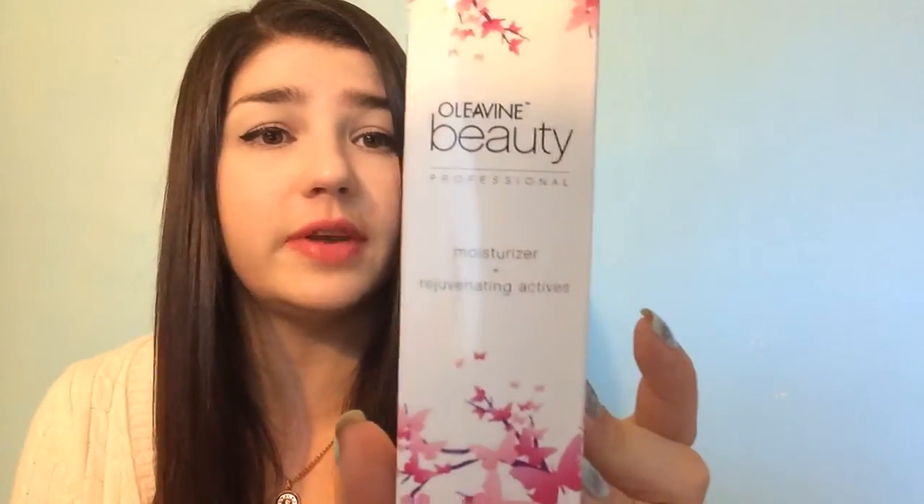Another thing I got was Ali Vine Beauty Professional, which is a face moisturizer — pretty good, I think it's organic. I'll be doing a review on my blog for that as well.